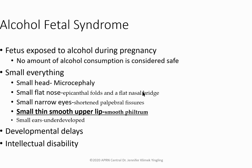Fetal alcohol syndrome: No amount of alcohol is considered safe in pregnancy. Affected children have microcephaly, a small flat nose, epicanthal folds, flat nasal bridge, small narrow eyes, shortened palpebral fissures, a thin smooth upper lip, a smooth philtrum, and small underdeveloped ears. These children often have developmental delays and intellectual disability.